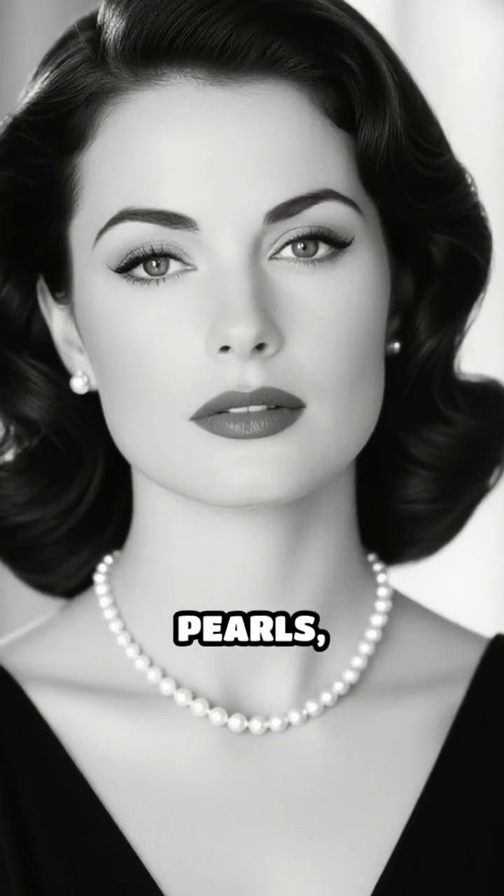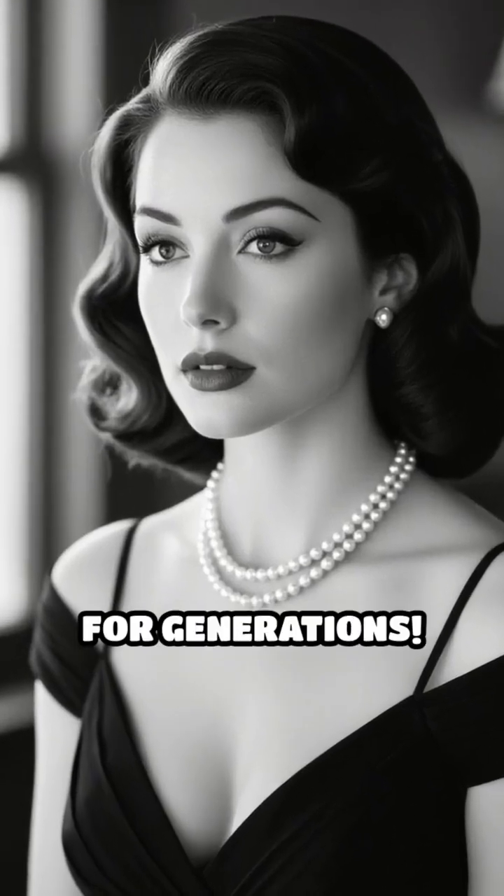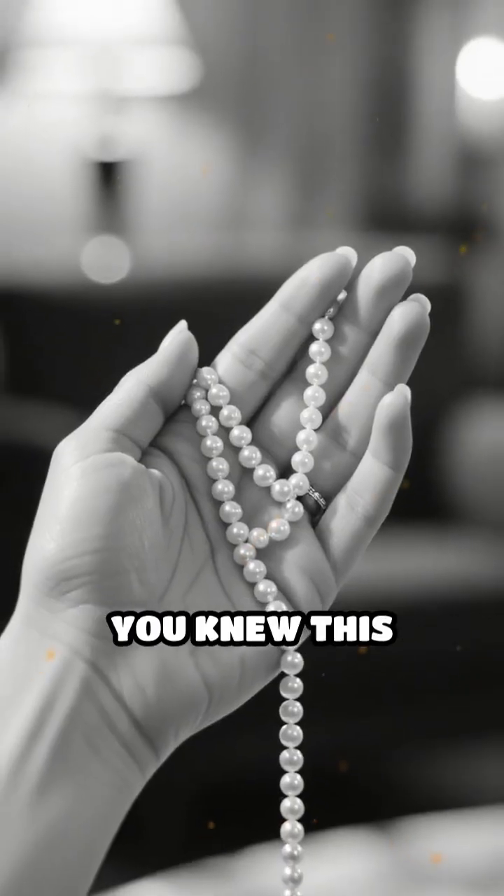So next time you admire a strand of pearls, remember — you're witnessing the result of nature's perfect engineering, designed to last for generations. Comment below if you knew this fascinating fact.